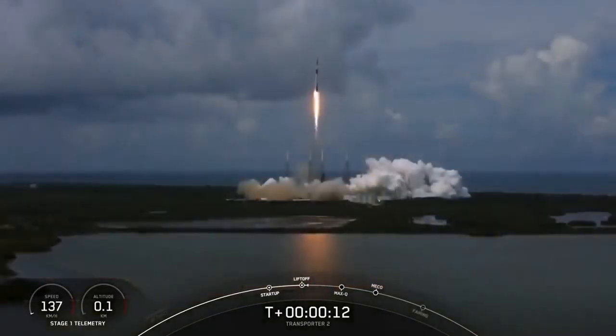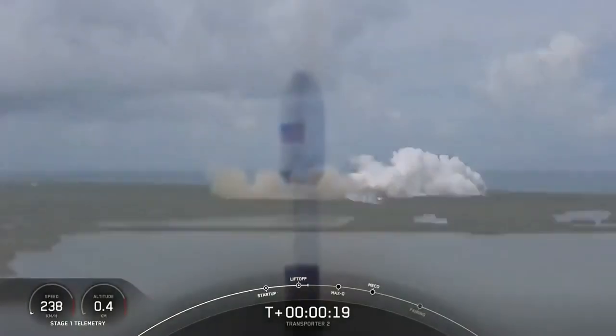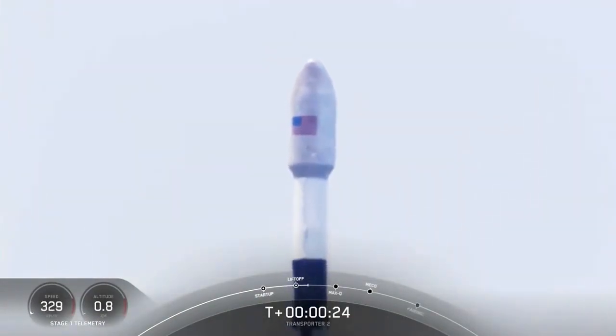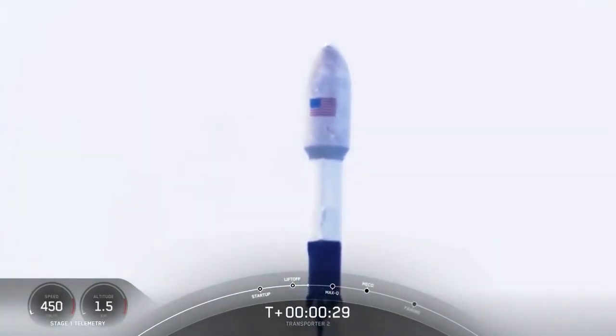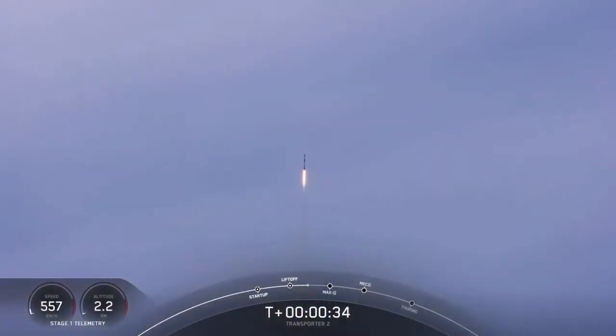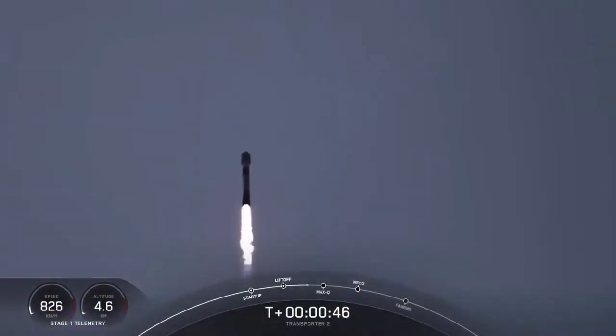Vehicle heading downrange. First stage chamber pressure is nominal. We are T-plus 42 seconds into flight. Falcon 9 has cleared its tower, and we're currently throttling down in preparation for Max-Q. That should be coming up in about 20 seconds.